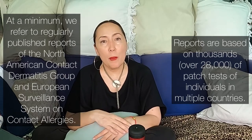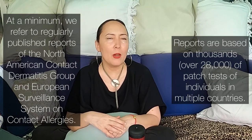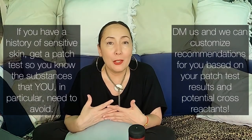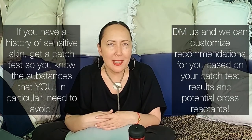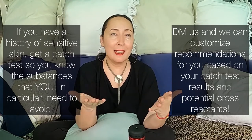These are based on 28,000-plus patch tests on people around the world. The other important thing to remember: just because something is a contact allergen doesn't mean you can't use it. We suggest getting a patch test so you can see more specifically what you in particular can and cannot use.